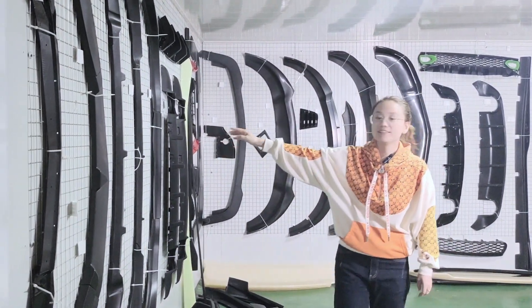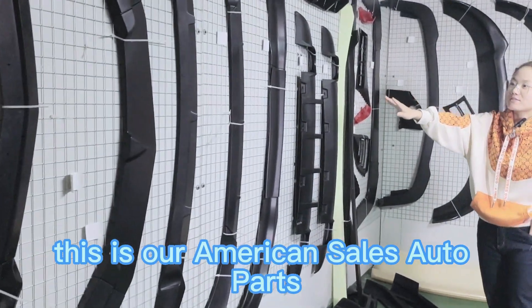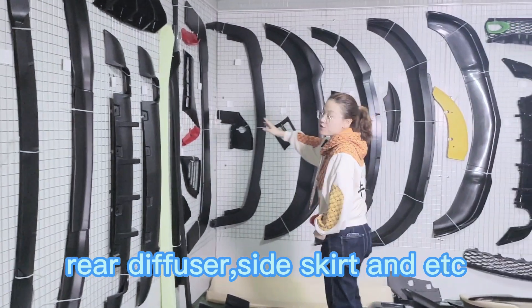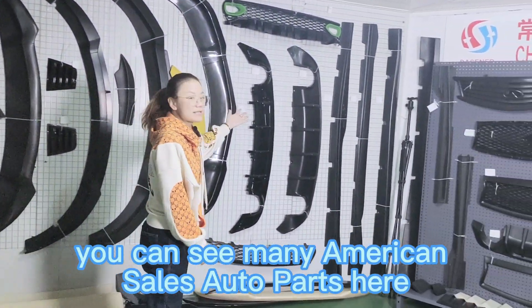You can see, this is our American sales AutoPath. You can see the front lip, rear diffuser, side skirt and etc. And on the outside you can see many American sales AutoPaths here.